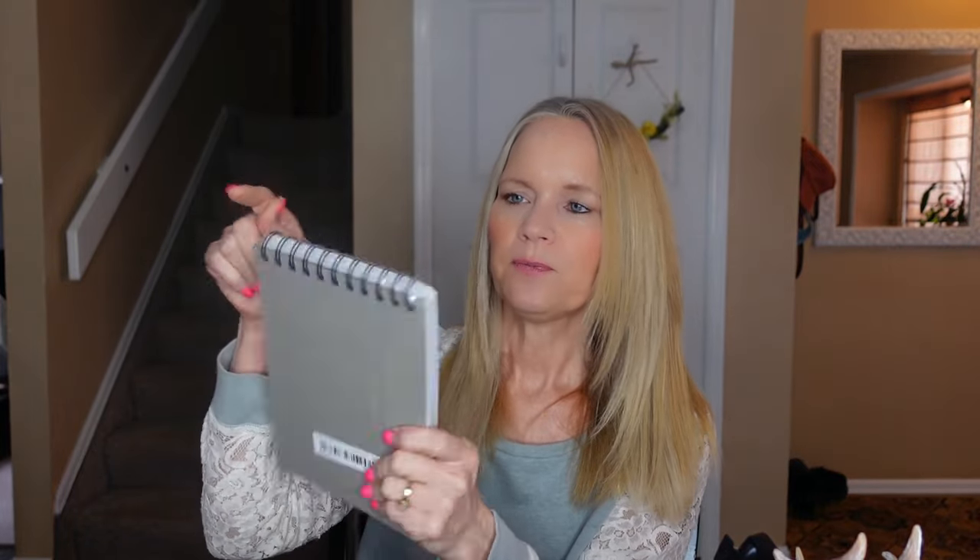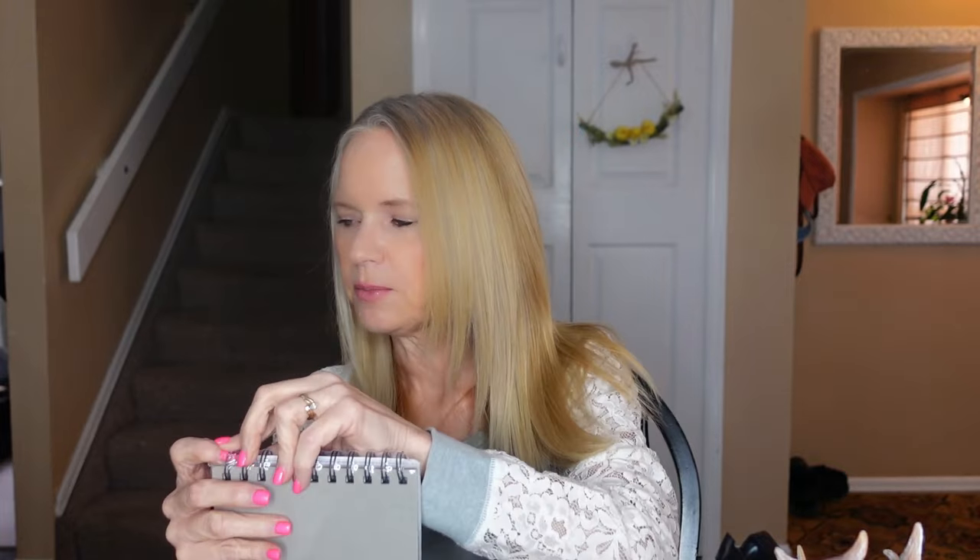This next item is a sketch pad — 60 sheets, premium sketch pad, acid free, 5.8 by 8.3 inches. It's a spiral at the top. This is the sketch pad — it's a good size, not a full size, more of a smaller pad. I do like that it has thicker paper. The paper is actually perforated at the top so you can rip it right out.